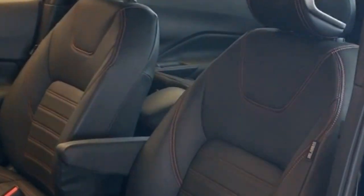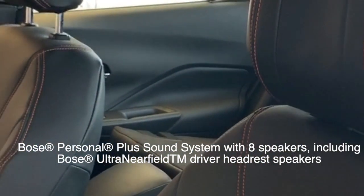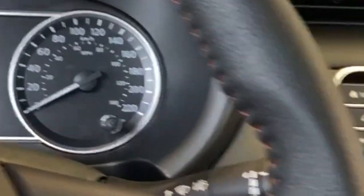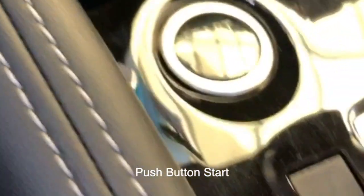Moving on to the interior, the vehicle has an integrated Bose speaker in the headrest, giving you an unparalleled listening experience. Additionally, the 2019 Nissan Kicks comes equipped with push button start, making it as easy as pressing a button to drive away in your new vehicle.